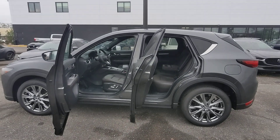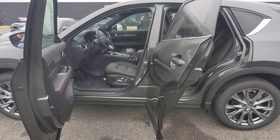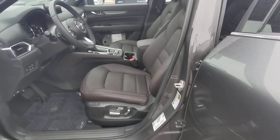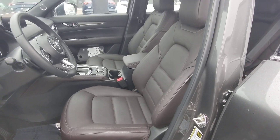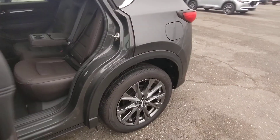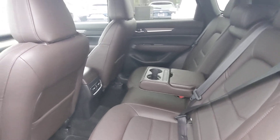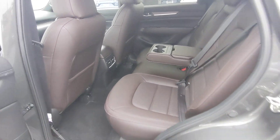Hey, good morning Caitlin. Ed with Peretti Mazda here. This is that 2021 Mazda CX-5 Signature that we were discussing on the phone. This one has the Katura brown leather — as you can see, it's quite dark, so it does actually look pretty much black too. Let's take a look at that.